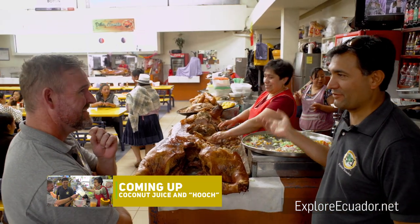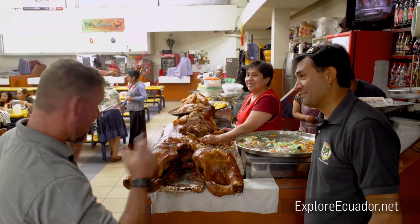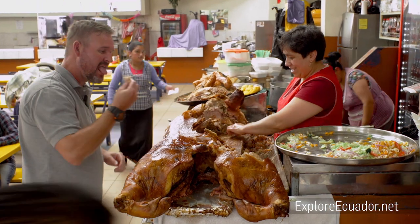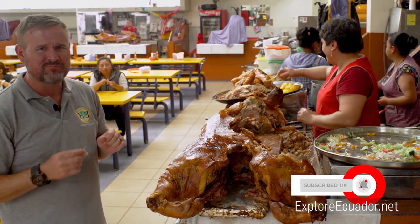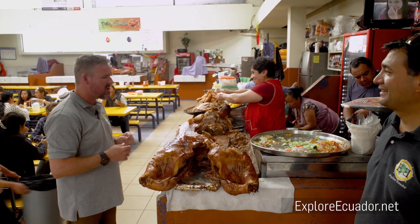If you try it and you like it, you buy from it. I love it — would you like to try? Absolutely. Try that, Scott. Mmm. So good.